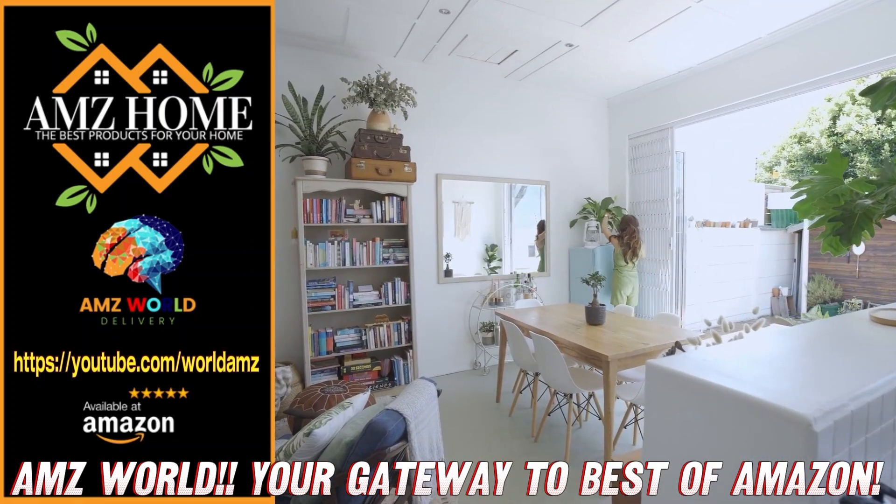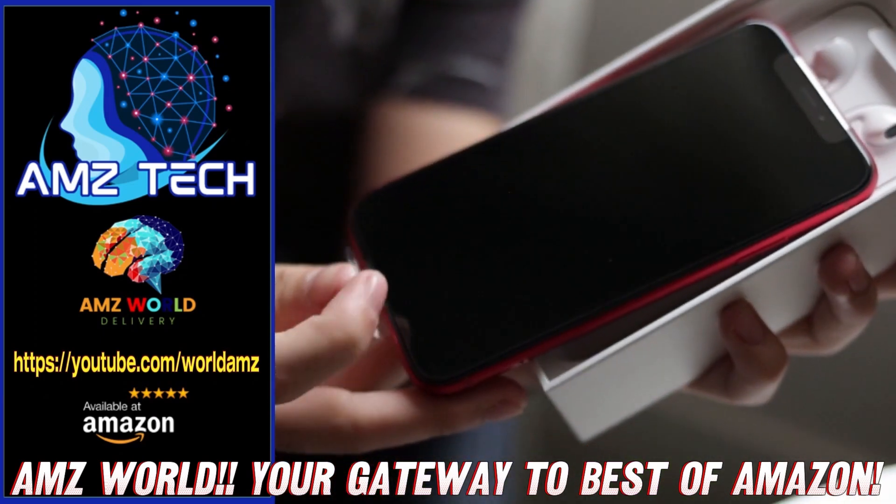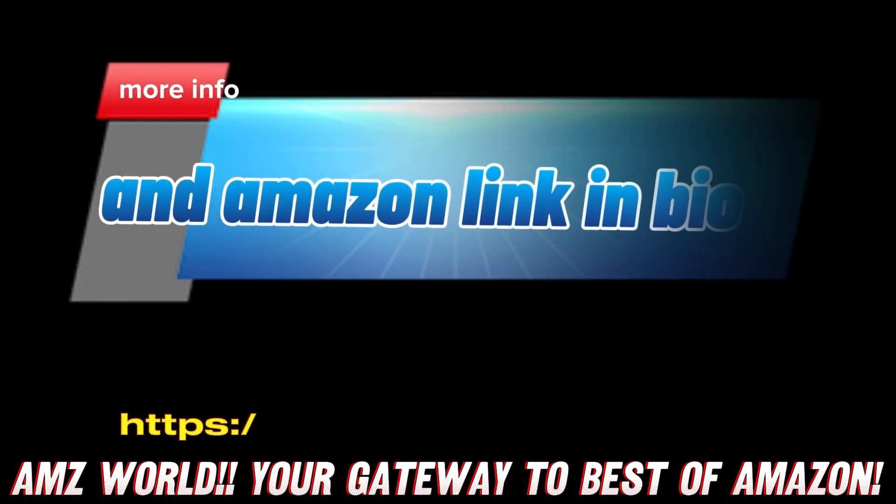Our videos provide detailed descriptions and overviews of top selling products on Amazon. Subscribe and stay tuned for more.